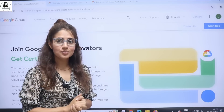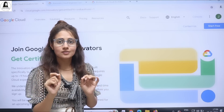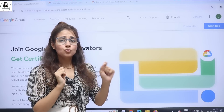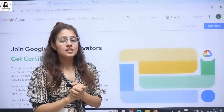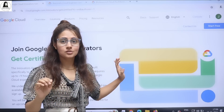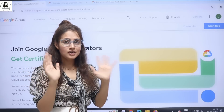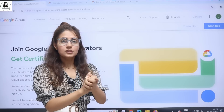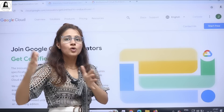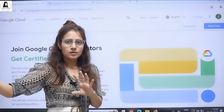Hey everyone, I hope you're all safe and doing good. In this video I'm going to tell you about some free Google Cloud certifications. Google Cloud certifications are one of the highest paying IT certifications in 2023, so you can imagine the weightage of these certifications. If you add them to your resume, your resume will definitely stand out. Generally these certifications cost around $150 to $200, which is around 12k to 20k rupees.